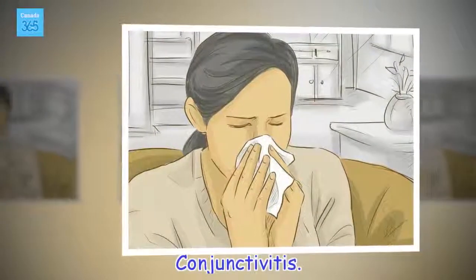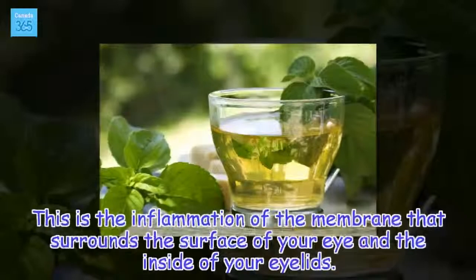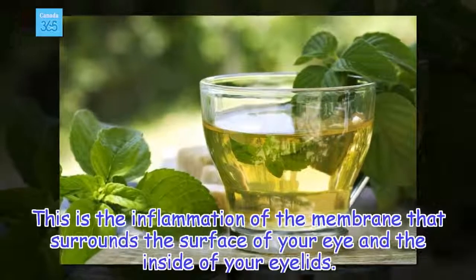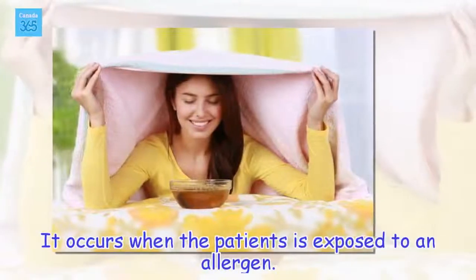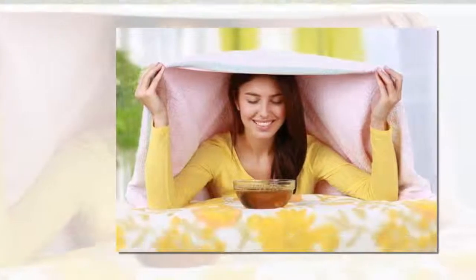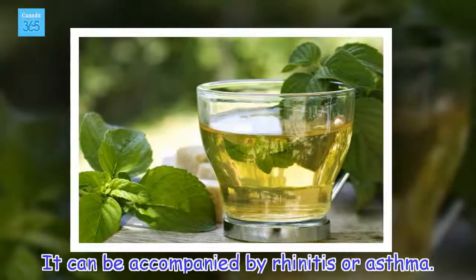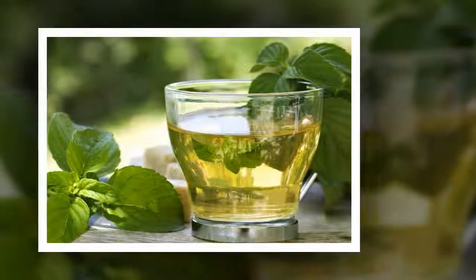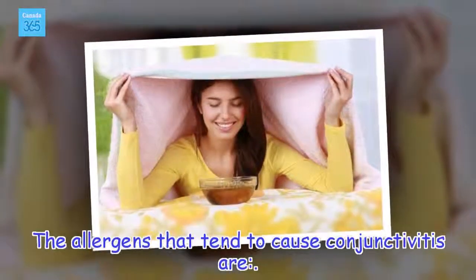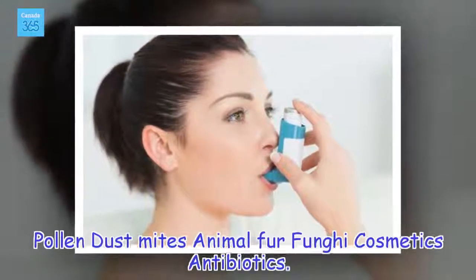Conjunctivitis is the inflammation of the membrane that surrounds the surface of your eye and the inside of your eyelids. It occurs when the patient is exposed to an allergen, and it can be accompanied by rhinitis or asthma. The allergens that tend to cause conjunctivitis are pollen, dust mites, animal fur, fungi, cosmetics, and antibiotics.